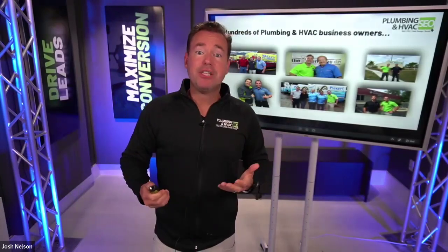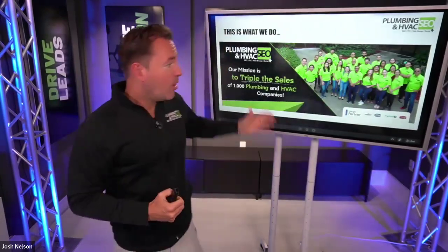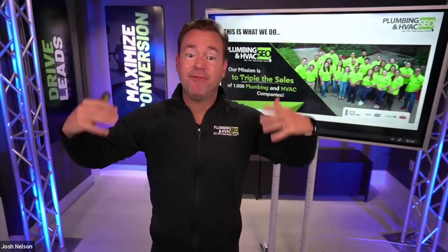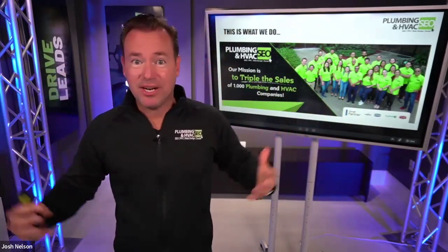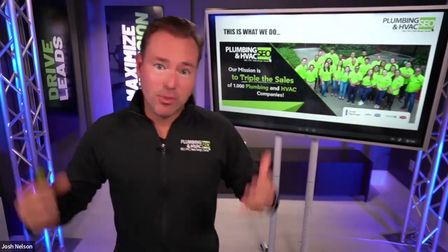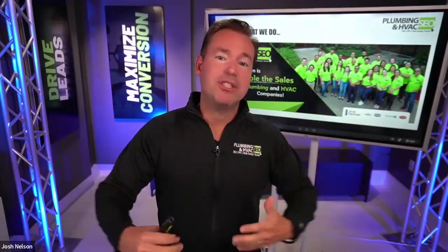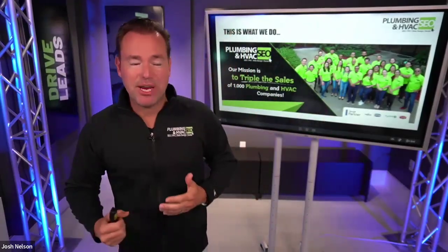What I'm sharing today isn't based on theory or a blog I read somewhere — it's based on our real-world experience working with companies just like yours. Our company, Plumbing and HVAC SEO, has a team of about 50 full-time employees across the country and internationally. This is what we do all day, every day: set up websites, create content, do SEO strategy, and run paid search campaigns.